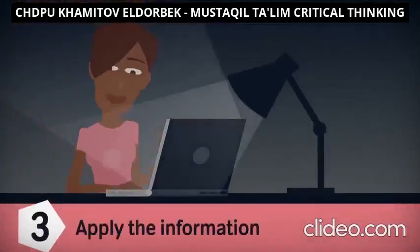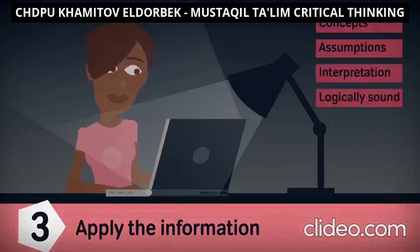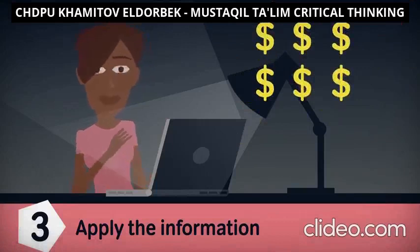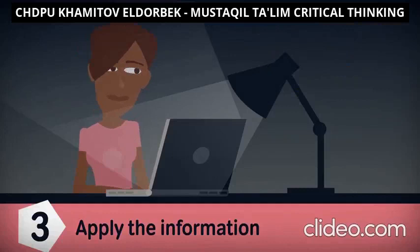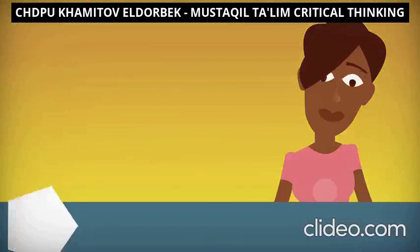Step three: apply the information — something you do by asking critical questions. Facing a decision, ask yourself: what concepts are at work? What assumptions exist? Is my interpretation of the information logically sound? For example, in an email that promises you millions, you should consider: what is shaping my approach to this situation? Do I assume the sender is telling the truth? Based on the evidence, is it logical to assume I will win any money?